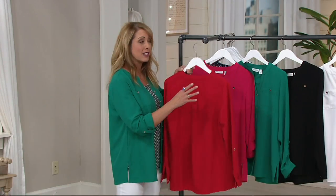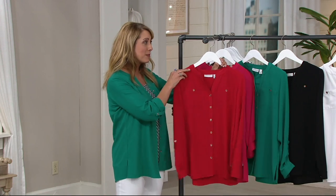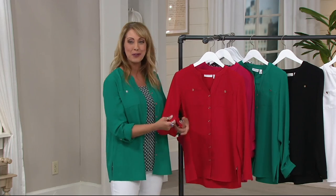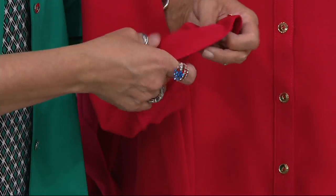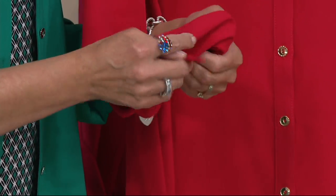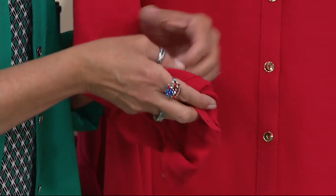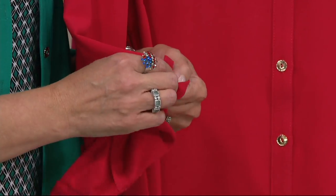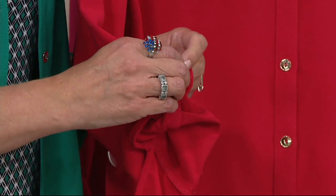The versatility with this is key. You have the roll tab sleeves — that's point of versatility A. You can make them long sleeves if you want to, or you can roll those up and there's a little tab inside. I love that you have the adjustability of the sleeves. You can roll perfectly, whatever you'd like to do.